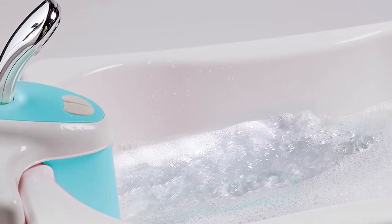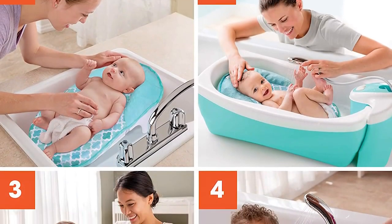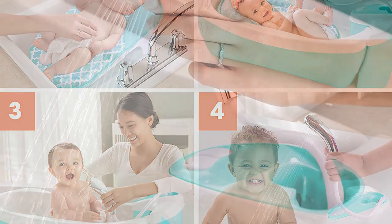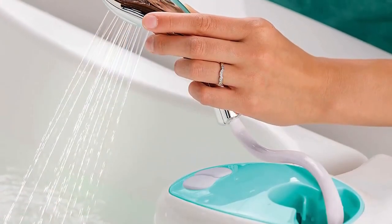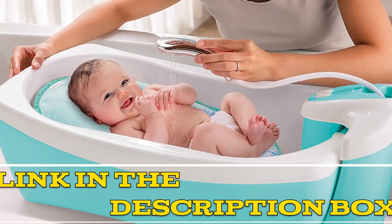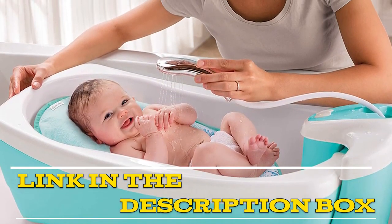The bathtub is easy to clean and made with durable materials that are resistant to mold and mildew. Overall, the Summer Infant Baby Bathtub with water jets is a safe, comfortable, and convenient bath time solution. Click the link in the video description for more details or to order.